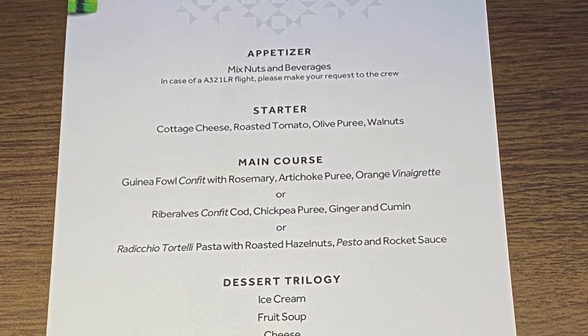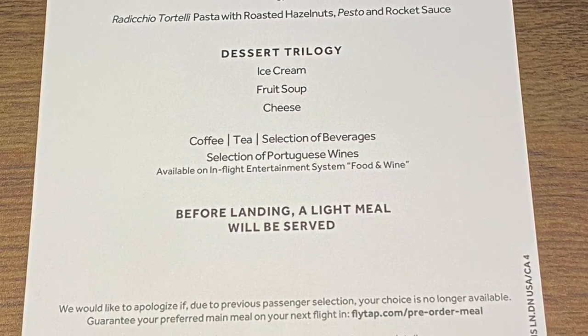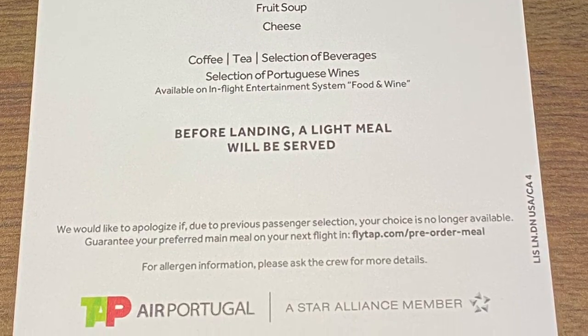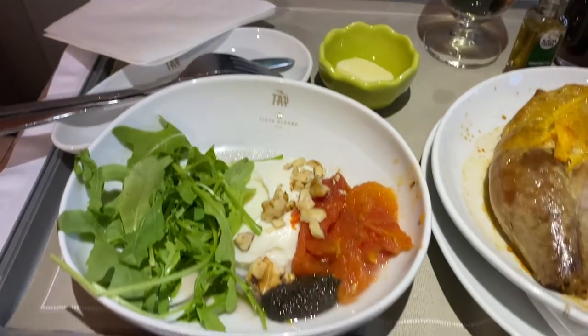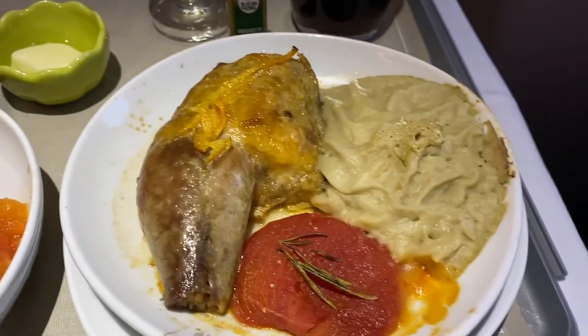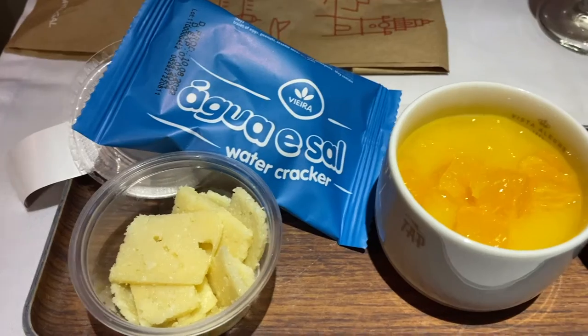Two meals were served on this flight. One was dinner shortly after taking off, and the other was a light meal before landing. The dinner was a standard three-course meal. It was delicious, but I was disappointed that they didn't serve Nata as dessert.